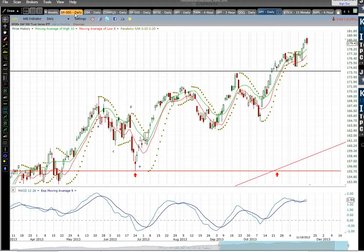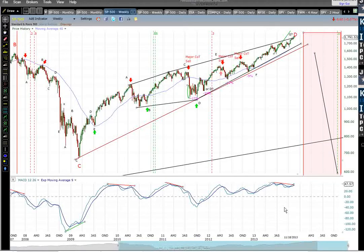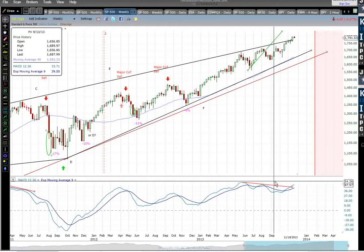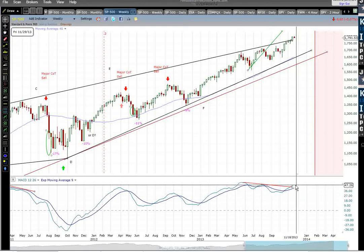The first thing we'll look at is a weekly chart of the S&P 500, and we'll look at a MACD chart. This is something I've shown relatively frequently here, and what we have is the stock market at higher highs than it was in May. However, the MACD is at a lower high.